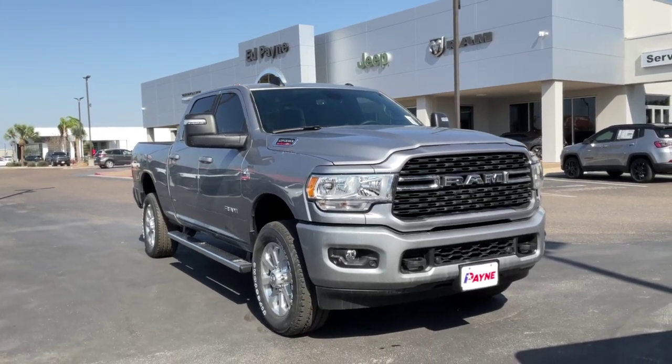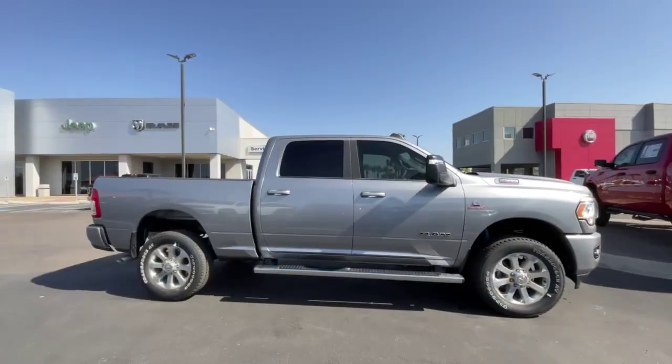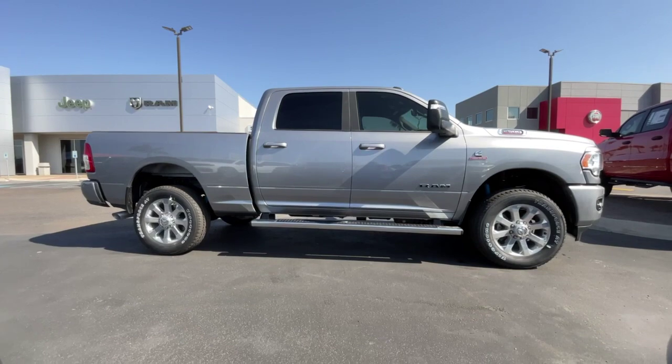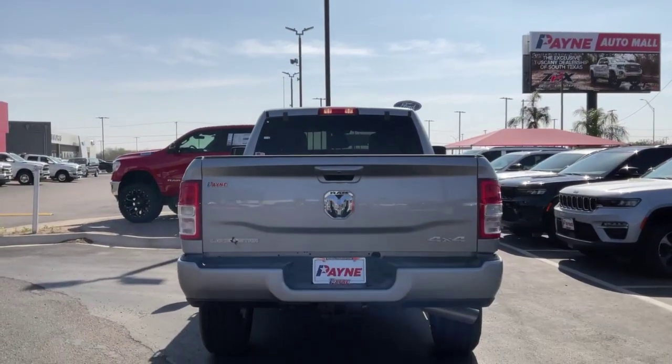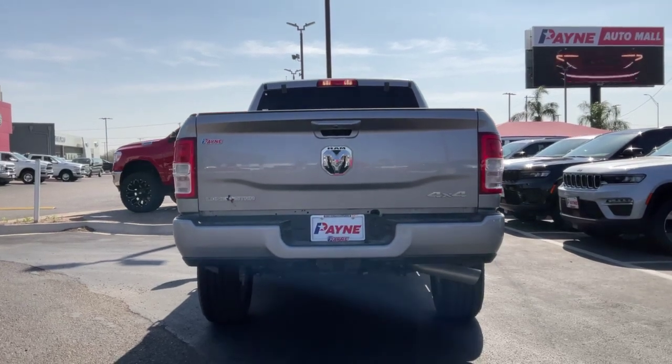Ever since the invention of the tailgate, trucks are the multi-tool of the auto industry. And Payne Auto Group has trucks of all sizes to fit your family, farm, fleet, and commercial needs. We have easy financing available, including over 35 lenders to get you the deal that fits your budget.